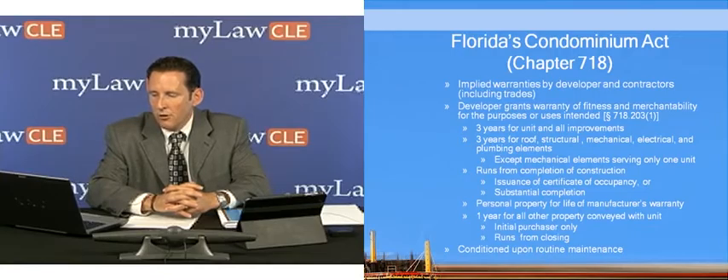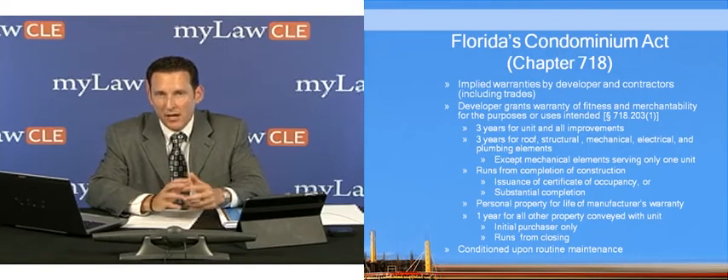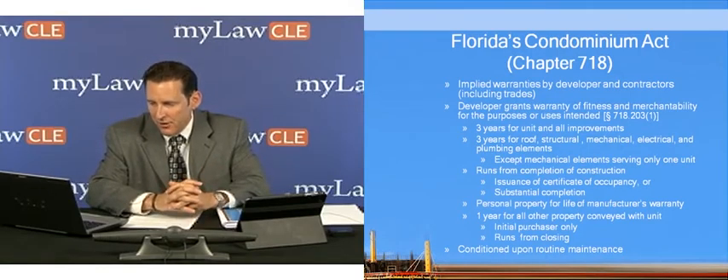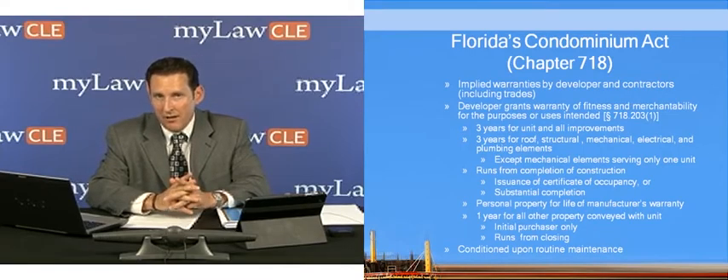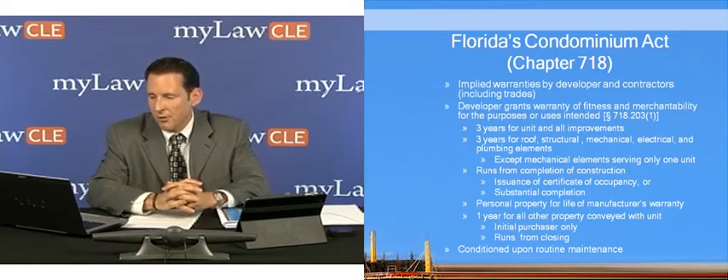There's also a warranty for personal property for the life of a manufacturer's warranty that can be invoked by a purchaser against the developer, and a fallback one-year warranty on all other property conveyed with the unit. That particular one applies to initial purchasers only, and it runs from the date of closing — not from the date of completion of construction like the other warranties.